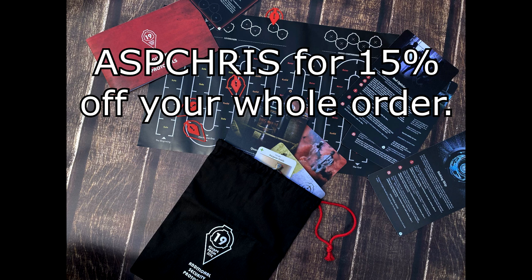Use that code — and let me get the date right because who knows when you're watching this video — until the end of November 2022, you can use that code to get 15% off.